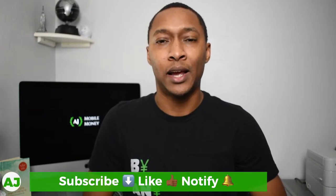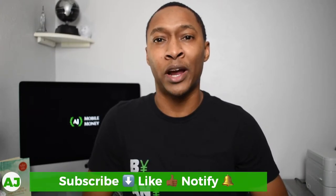Welcome to the Mobile Money Nation. My name is AJ and today I'm going to talk about the HM Bradley Savings Account.